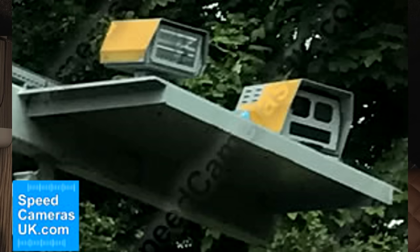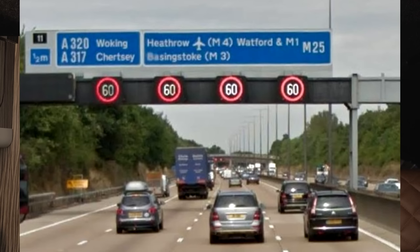HADECS cameras are positioned on gantries for ease of maintenance and can cover up to five lanes with one camera. You'll usually see them in pairs — one emitting infrared light and the other being the camera itself. These can work in conjunction with variable speed limit signs on overhead gantries, but they don't need those signs to be active. Some older cameras behind gantry signs are only active when the speed marking is on, but these newer HADECS cameras are active all the time and can prosecute you regardless of whether an overhead limit is displayed.